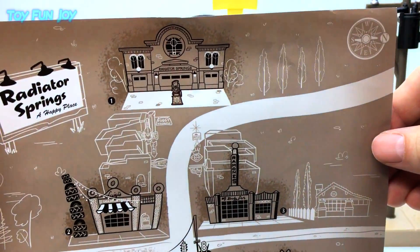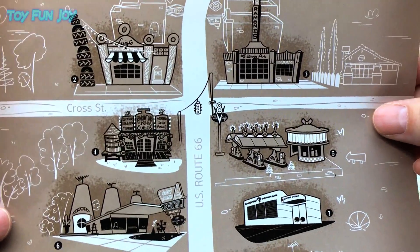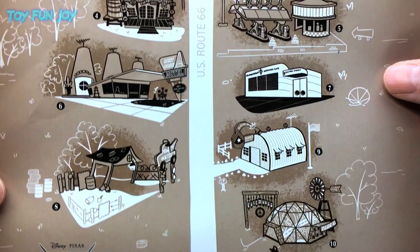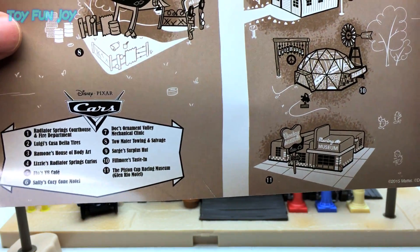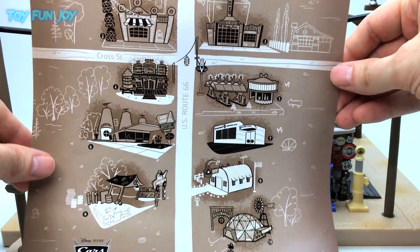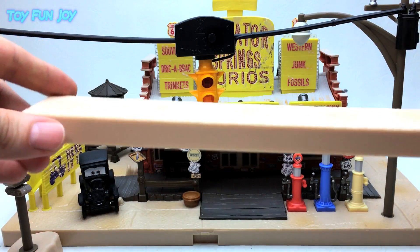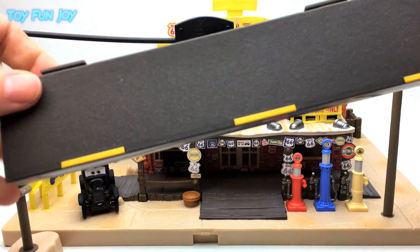Here we have the Radiator Springs poster showing the layout of the town. The courthouse, docks, clinic, and the racing museum have yet to be released as a Precision Series. Here's the extension dirt and the extension road that come with the set.